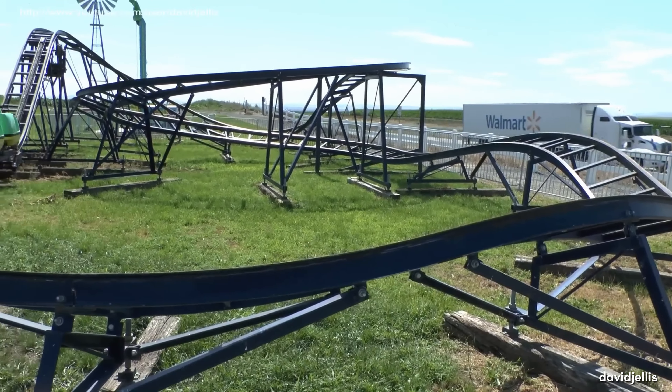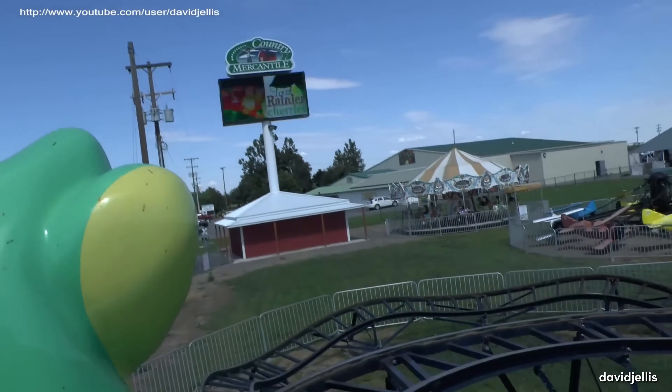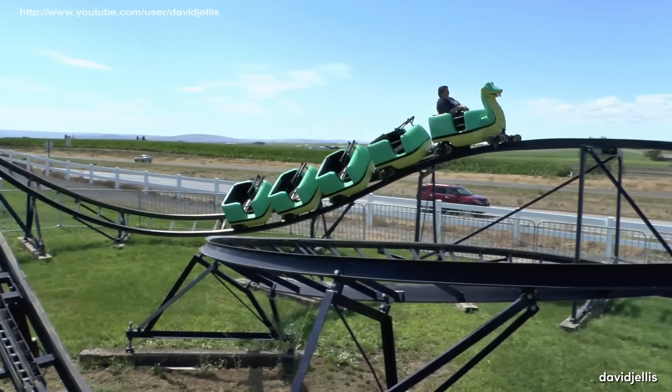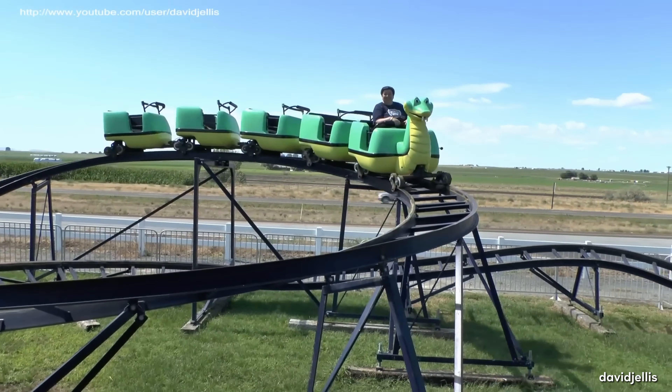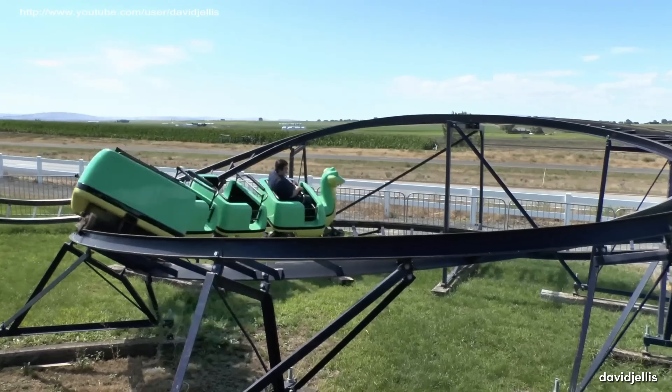On the other side of the country, we have Roller Coaster at Country Mercantile in Washington. E&F Miler Industries showed no mercy when designing this one. The ride trades in airtime hills for one of the most intense helix sections you will ever encounter. Eat your heart out, Goliath. And you better be careful because it has one of the craziest headchoppers we have ever seen.